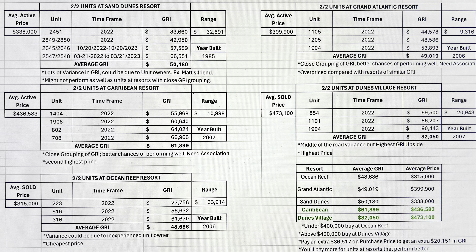If you've got a resort like the Caribbean, you'll notice that the gross rental income numbers on all of those units are very close together — there's only a difference in the range of $10,998. Compare that with the Sand Dunes range and you can see there's a significant difference. You could get a very low-producing unit based on the historical data if you invest at the Sand Dunes Resort compared to the Caribbean Resort. The average active price at the Caribbean is much higher at $436,583, but that range of $10,998 is substantially less than the Sand Dunes range. The average gross rental income was $61,899.